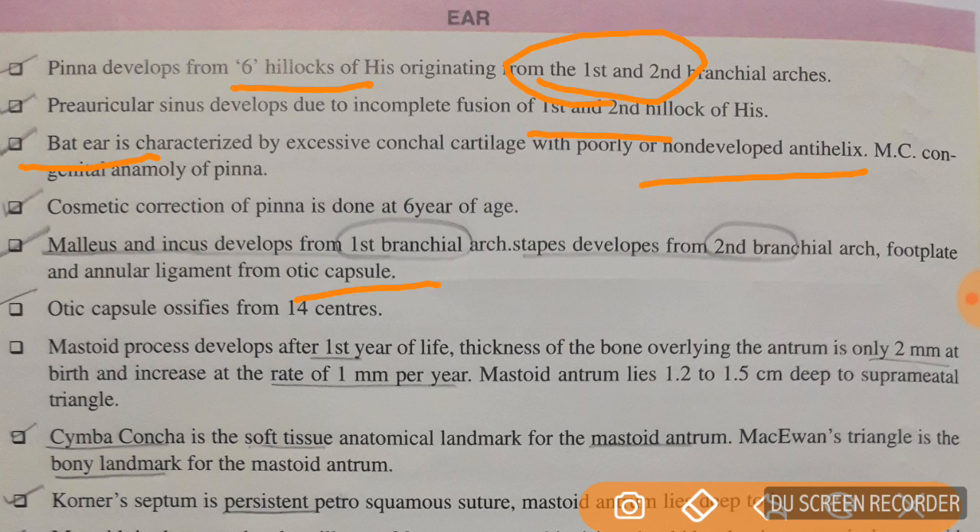The mastoid process develops after one year of life. The thickness of the bone overlying the antrum is only 2 mm and increases at the rate of 1 mm per year. Mastoid antrum lies 1.2 to 1.5 cm deep to the suprameatal triangle. Cymba conchae is the soft tissue anatomical landmark for the mastoid antrum, while MacEwen's triangle is the bony landmark for the mastoid antrum.